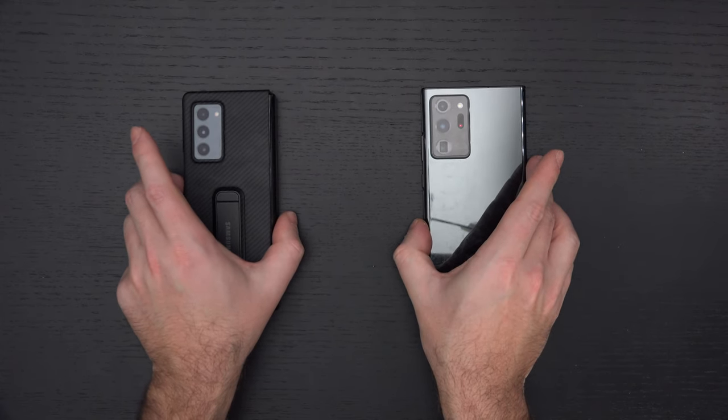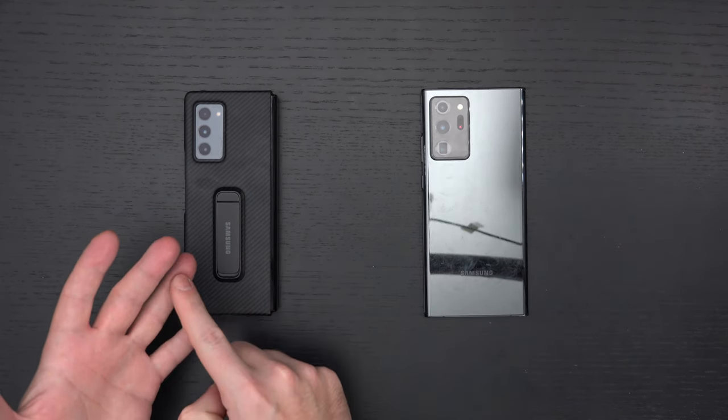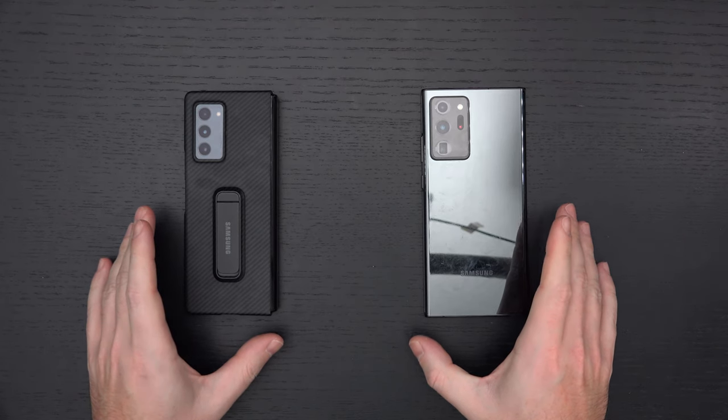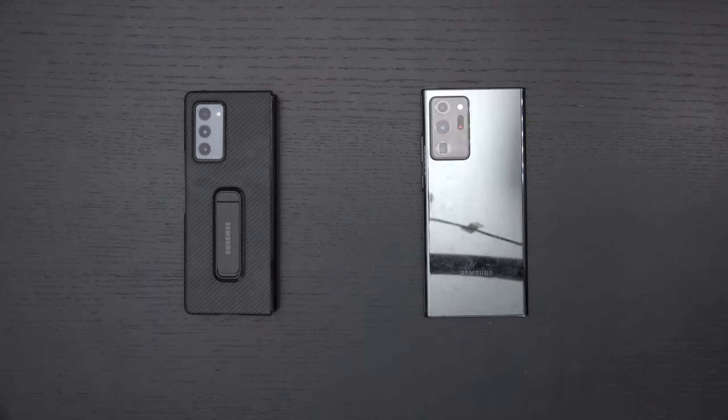At the end of the day, budget and practicality should make your decision. I think the Z Fold 2 is cooler every single day of the week, but from a budget and practicality standpoint, it's not. I don't expect everyone to have a secondary phone to take to the beach or water park — anywhere once we're not in a pandemic, which hopefully will be sometime in 2021. You're not going to screw up picking either one of these — they're both fantastic.